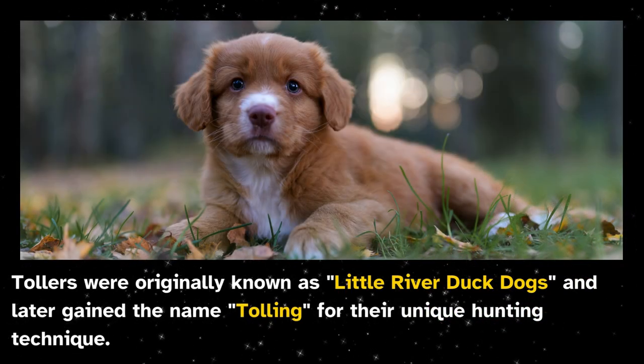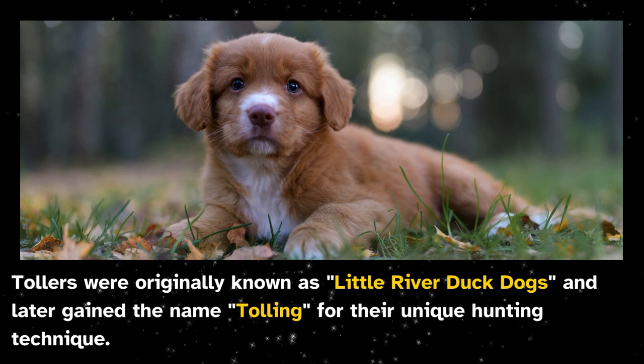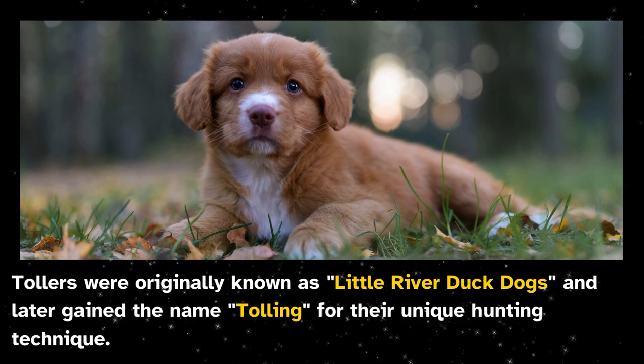Tollers were originally known as Little River Duck Dogs and later gained the name Tolling for their unique hunting technique.